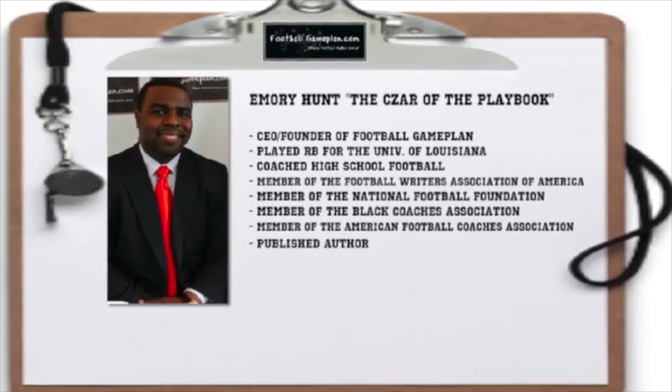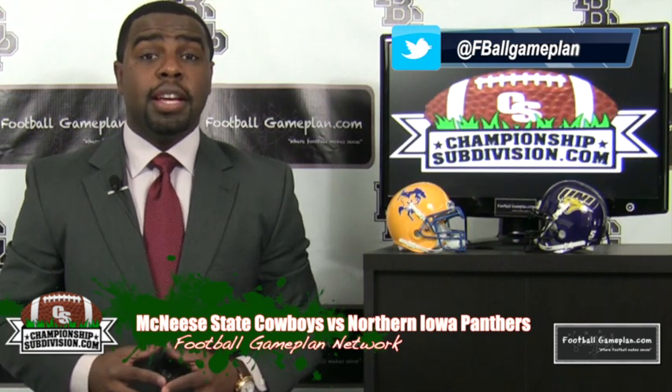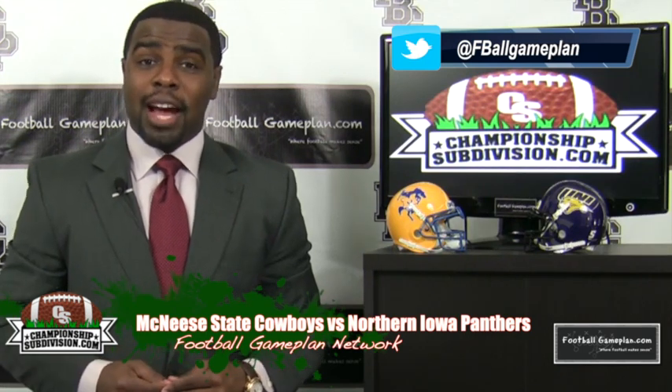Welcome to FootballGamePlan.com where football makes sense. I'm Emory Hunt, the Czar of the Playbook, bringing you our ChampionshipSubdivision.com Game of the Week preview between the McNeese State Cowboys and the Northern Iowa Panthers. Let's take a look at some keys to victory for both teams, starting with the Cowboys.